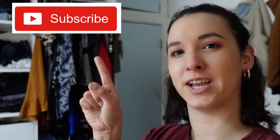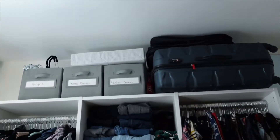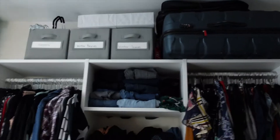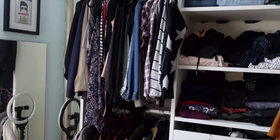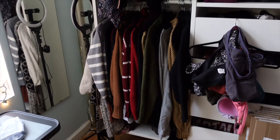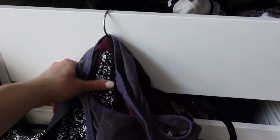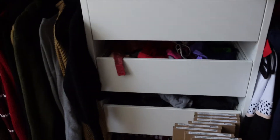Before we get started, please don't forget to subscribe because it really supports my channel. Let's just take a look at what it looks like right now. I've got some stuff on top — just storage — and up here are dress shirts and more summery shirts. Down here are all my sweaters because it's still winter. I've got my bras — I wash my bras so they're hanging up.